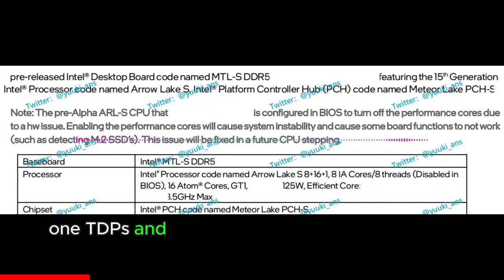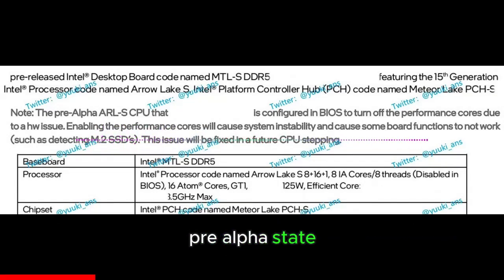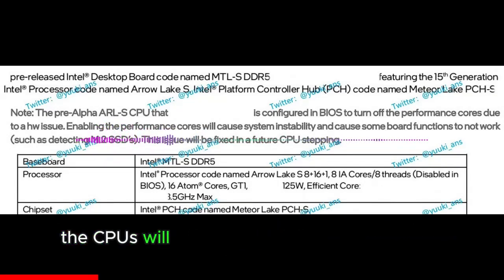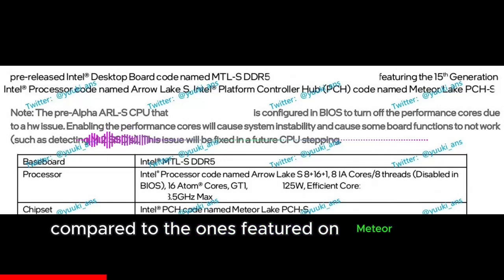The chips will come in up to 125W PL1 TDPs and feature a 3.5 GHz base clock at max in pre-alpha state. The CPUs will also get the latest GT1 Xe LPG iGPU, but with reduced Xe cores compared to those featured on Meteor Lake CPUs.